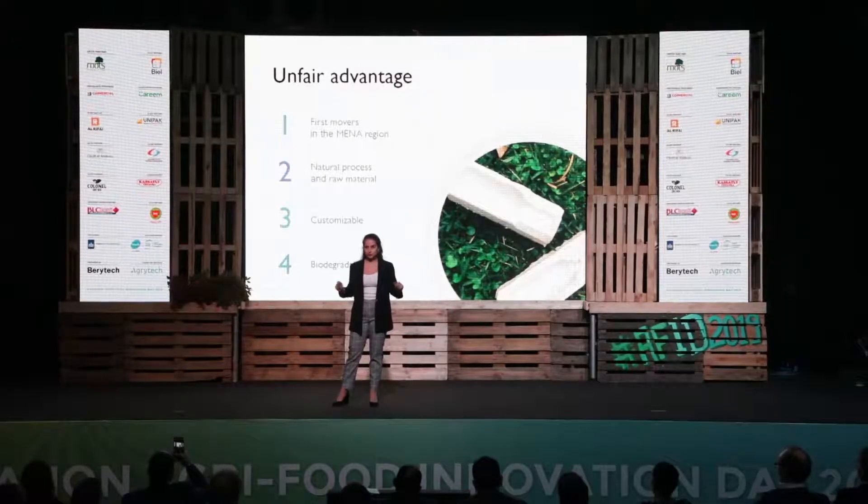What makes us special is that we are the first movers in the MENA region. Both our process and raw material are all natural, and our end product can be customizable, all the while being biodegradable.